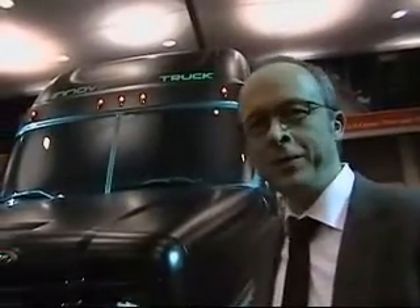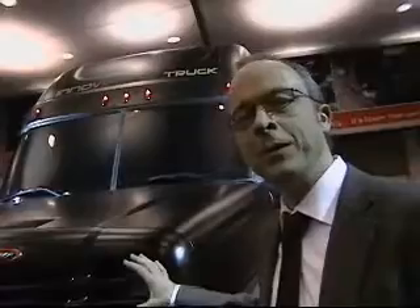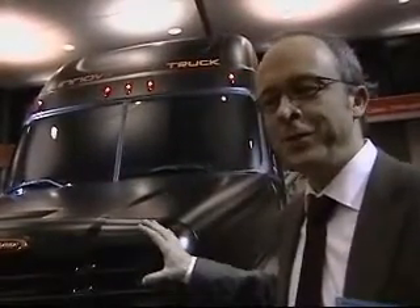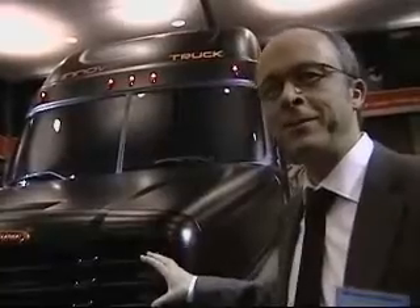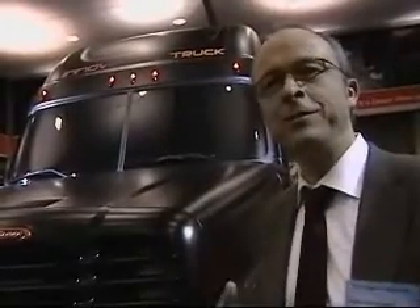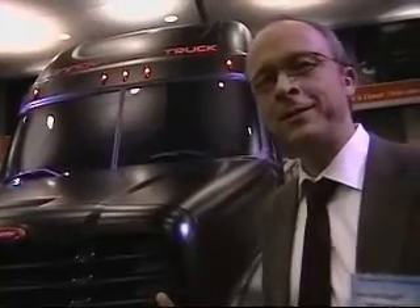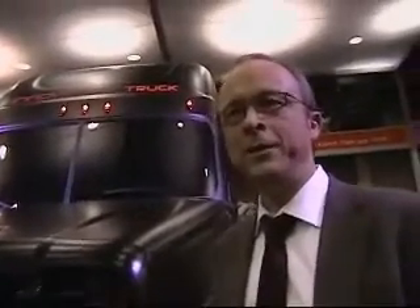We wanted to put a lot of innovation and technology on a truck which is currently in production, because we wanted to showcase what we are thinking about future transportation. Daimler Trucks' motto is shaping future transportation.